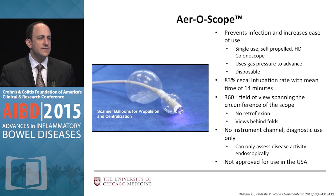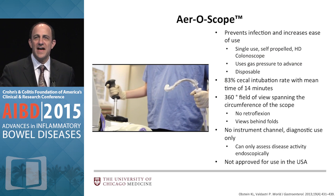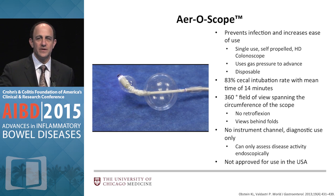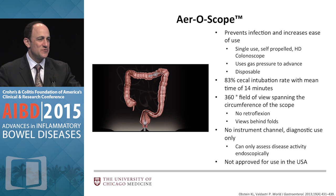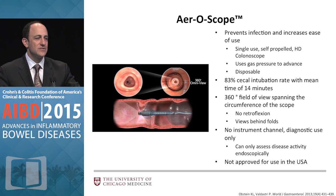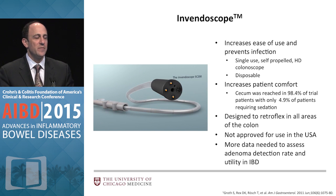This one is a disposable self-propelled high-definition colonoscope. Self-propelled means you insert it in the rectum, push a button, and when you come back, it's in the cecum — more or less. It takes a little longer than experienced endoscopists, but it's doing it on its own. There are a couple of drawbacks: you can't retroflex and it doesn't have an instrument port. But you can imagine lining patients up, inserting these, and then doing your work as you withdraw.